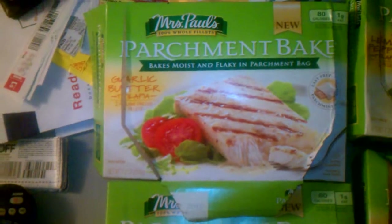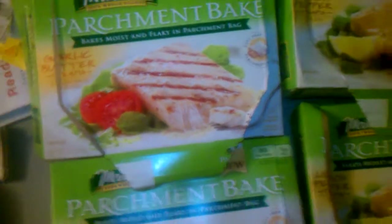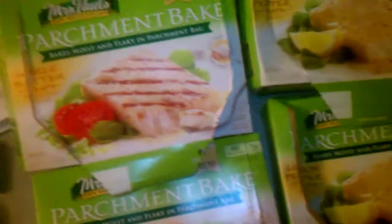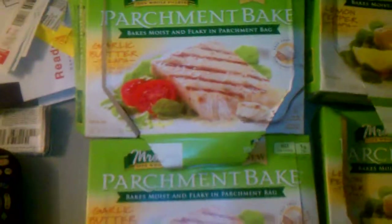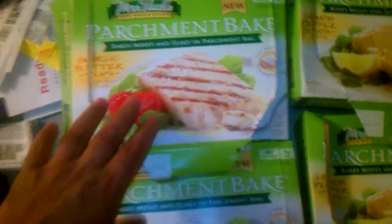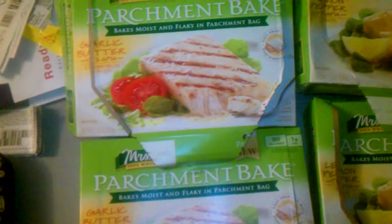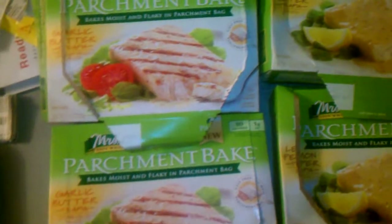The way I did it was I went to self-checkout, which is better because sometimes at Stop and Shop the cashiers question the coupons. At self-checkout, I scanned the four items first and did not scan my store card until last. Most of the time at self-checkout, coupons don't scan automatically, so you have to have the attendant come over.